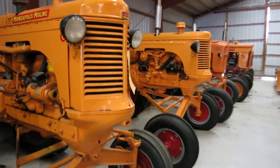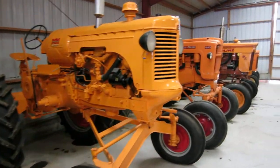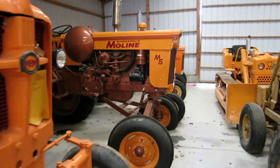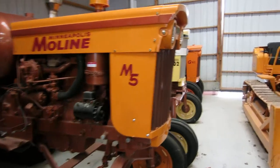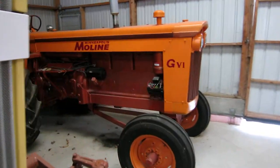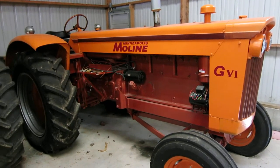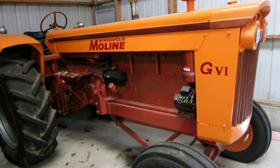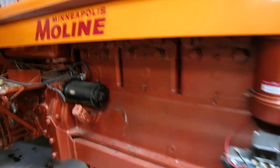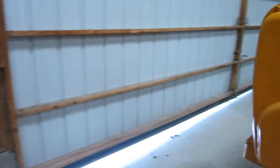Cool little hi-crops. That's pretty cool. This is pretty sweet — I like this tractor. GVI. It's just a massive engine. I don't know what it is or how big, but it's cool.